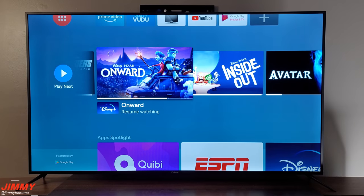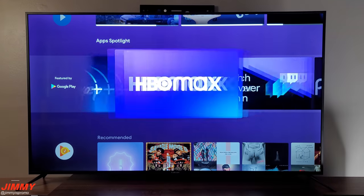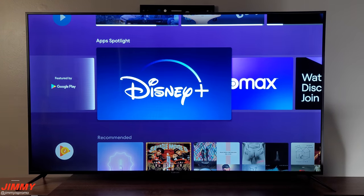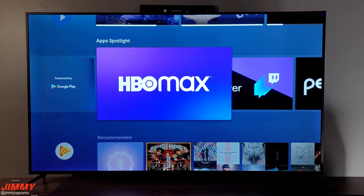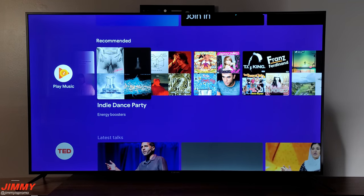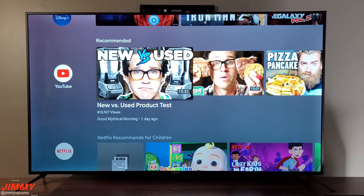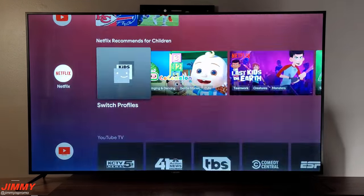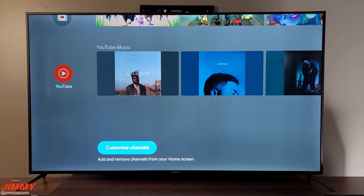The 'Play Next' section is based on suggestions of content you can watch or resume watching if you didn't finish. Then there's the Google Play apps spotlight — if there are more applications you want to log into, such as Disney Plus or HBO Max, you need the subscription service. You also have Play Music with recommended playlists based on your Gmail, along with TED Talks, Facebook Watch, Spotify, Disney Plus, and YouTube.